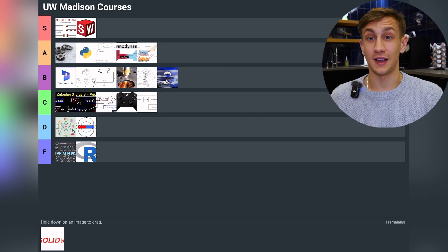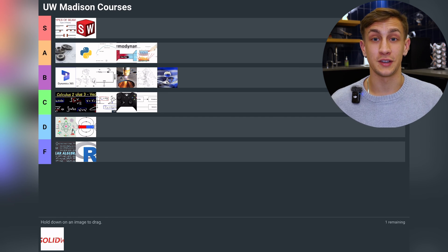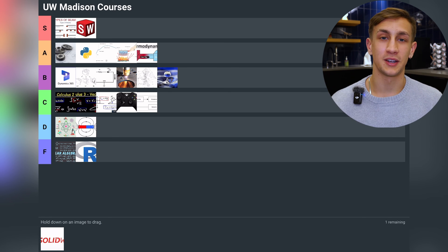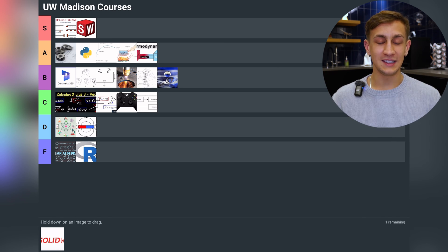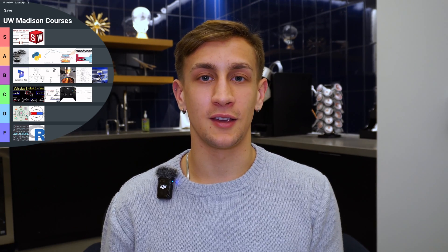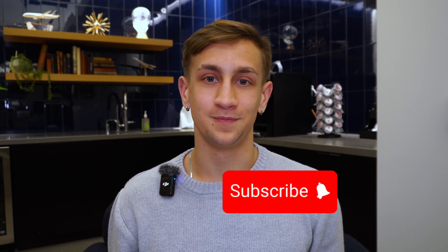That sums up every single class I've taken as a mechanical engineer at UW-Madison. If I had to pick a favorite out of all of them, I'm going with Thermodynamics — my favorite class even though it's not the most applicable. My least favorite is Linear Algebra and Differential Equations — simply awful. I hope you enjoyed, and if you're an aspiring or current engineering student give me a follow because I'll be covering resumes, interviews, internships, and everything engineering.